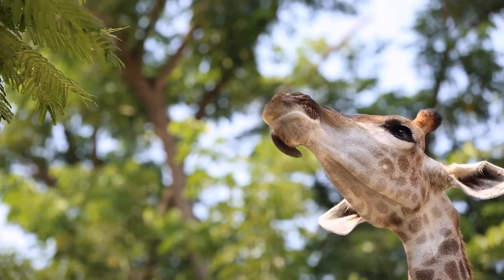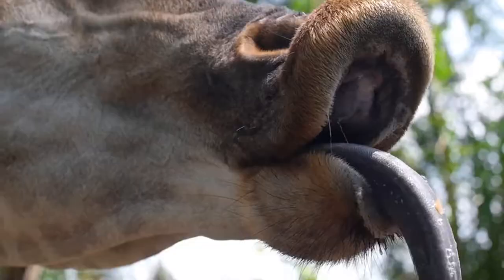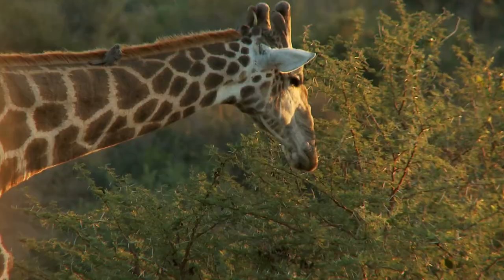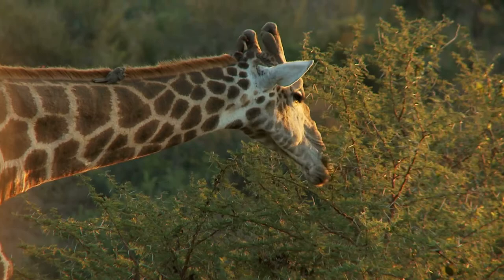As far as the dark color of the giraffe's tongue, some experts believe it serves a good purpose. Since giraffes spend up to 12 hours each day eating, the tongue's dark color might protect it from exposure to the sun's harmful rays, thereby preventing sunburn.